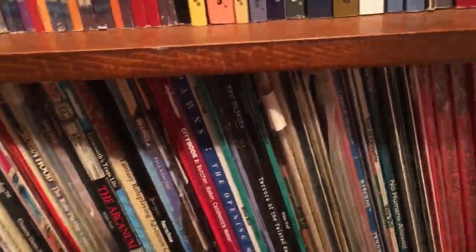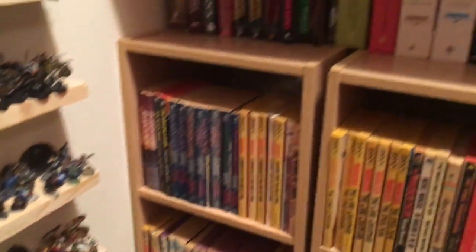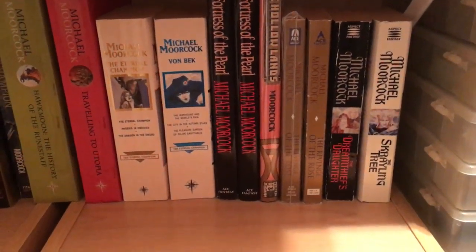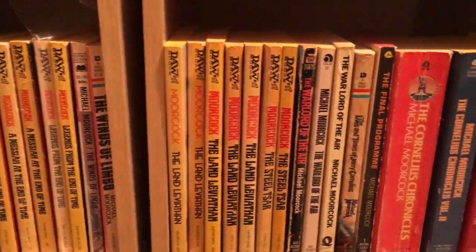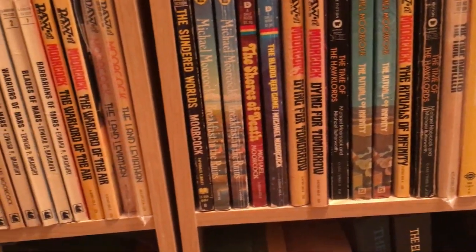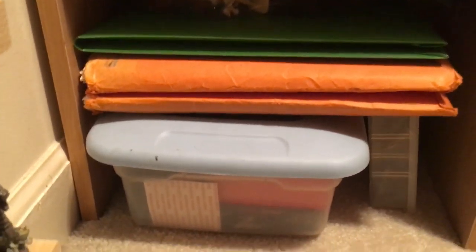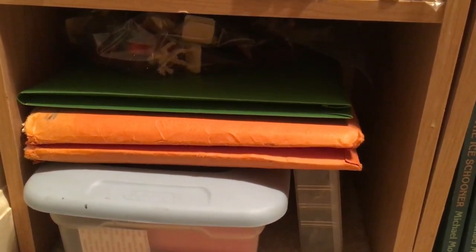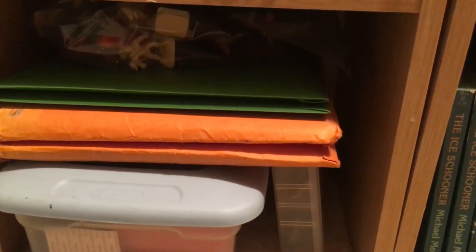And now I've realized I forgot to go over here. Here's other Moorcock books. I think there's over 300 Moorcock books in here now. That orange folder is a bunch of characters from many different games over the past 35, maybe 40 years.